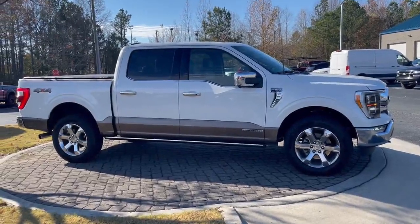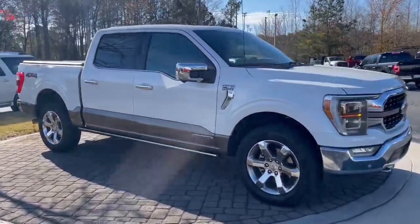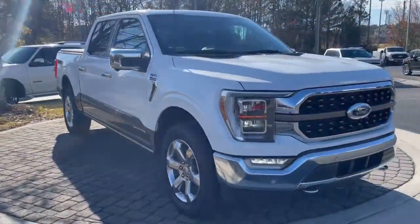Hey, good morning, Nathan. I'm Hogan, Bill Ford. Thanks for getting this nice 2023 Ford F-150 King Ranch that does have a PowerBoost engine.